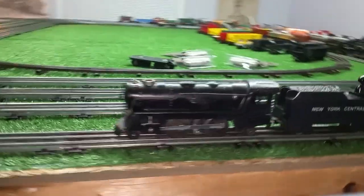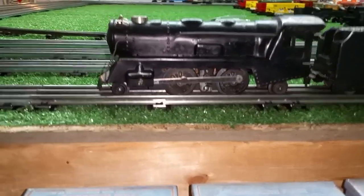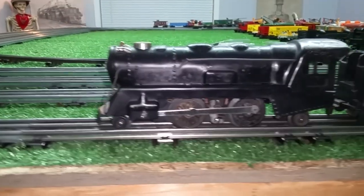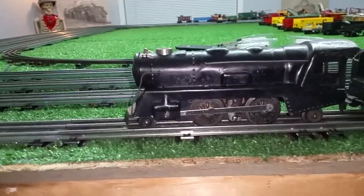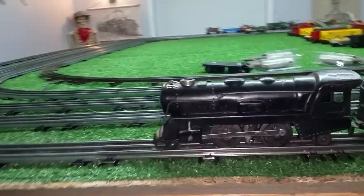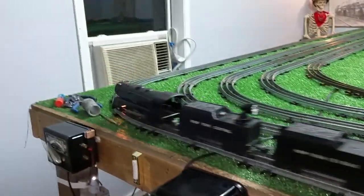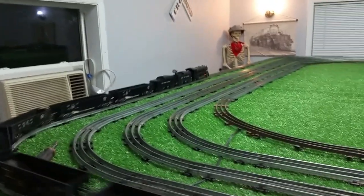So in the meantime, just finishing up some projects. I started this months ago and never got around to finishing it. So it's up and running, it looks nice, it runs really well — an 898 with front and rear trucks. Just a quick video. If you have any questions, feel free to drop me an email: Ben's Trains at gmail.com. Thank you for watching.